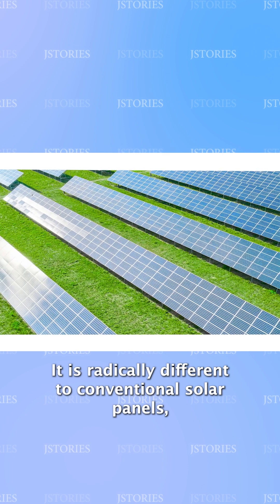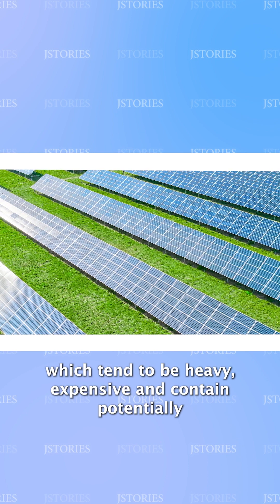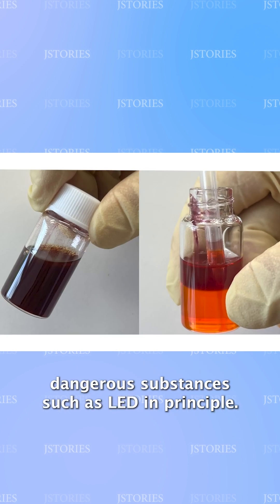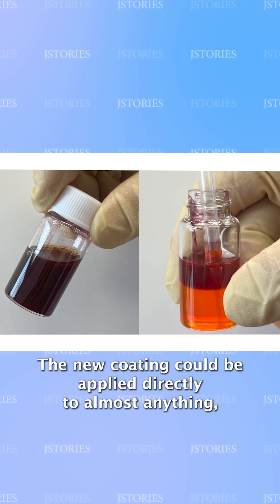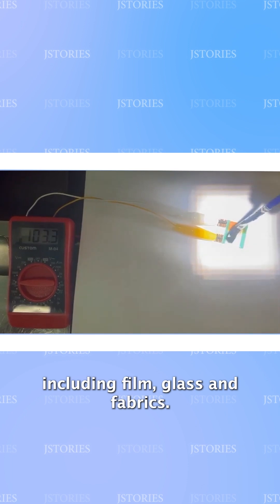It is radically different to conventional solar panels, which tend to be heavy, expensive, and contain potentially dangerous substances such as lead. In principle, the new coating could be applied directly to almost anything, including film, glass, and fabrics.